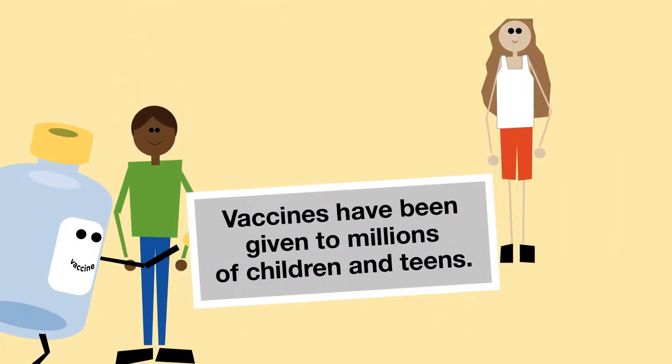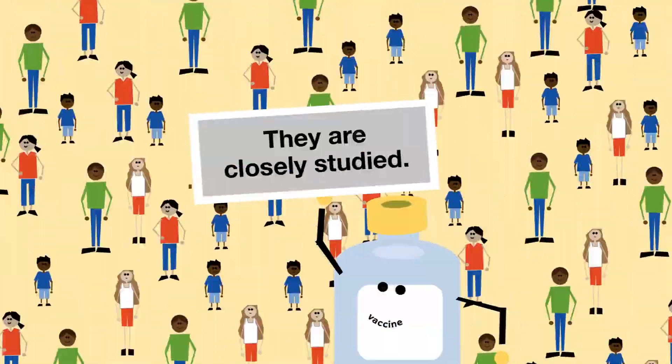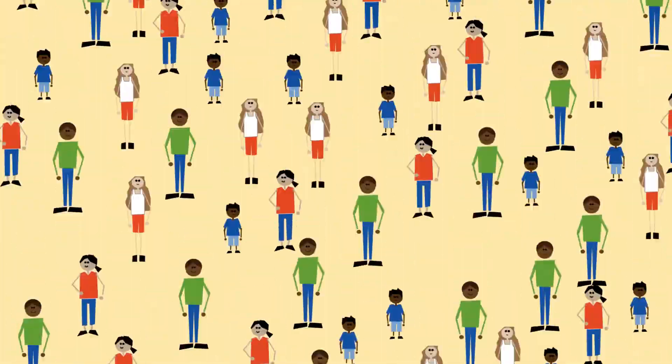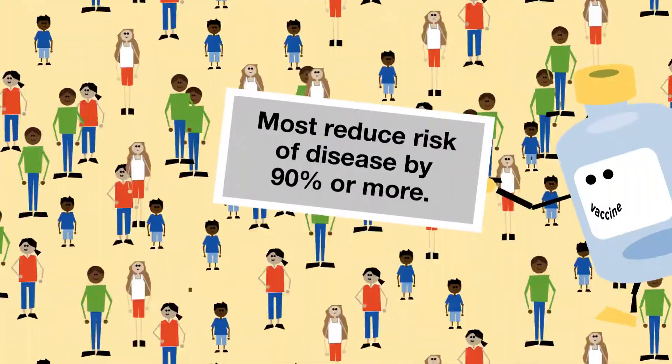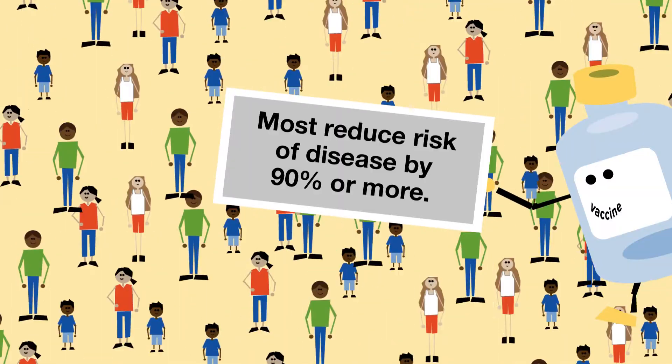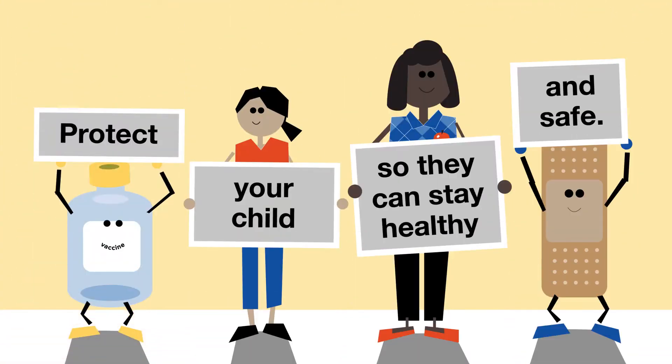Remember, vaccines have been given to millions of children and teens. They are closely studied, and we know they are safe and effective. In fact, vaccines work so well, most reduce your child's risk of getting these diseases by 90% or more. It's an amazing way to protect your child so they can stay healthy and safe.